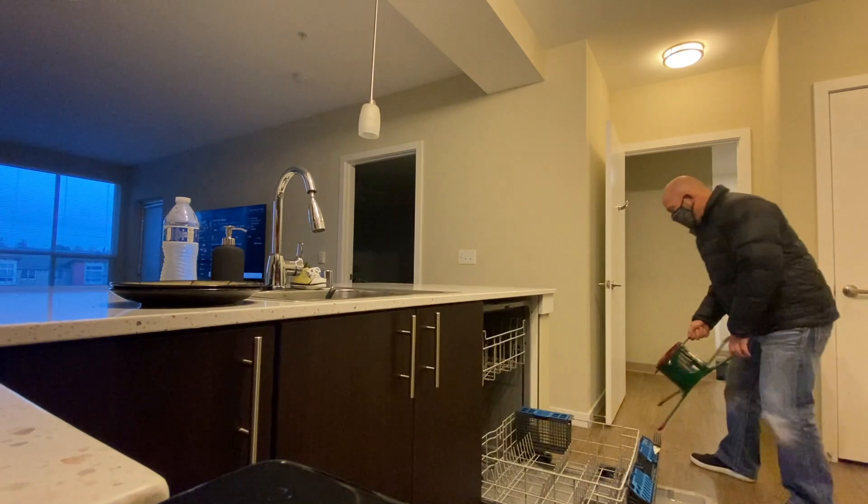I hate to start the vlog like this because I'm in a complete rush — it just gets dark so early that I want to be able to have daylight when we go take the car out. That's the worst part about winter, there's just no daylight.